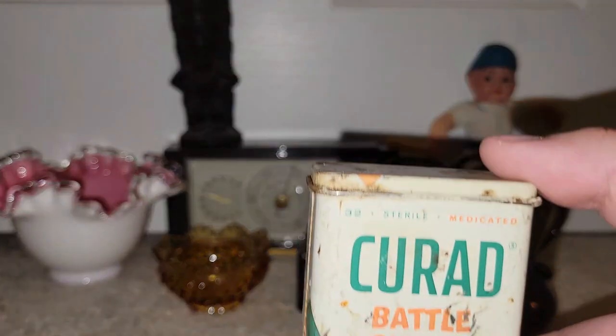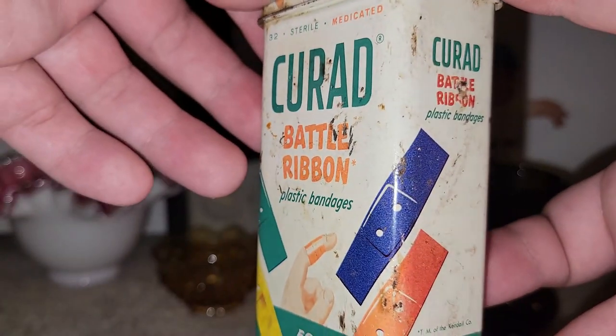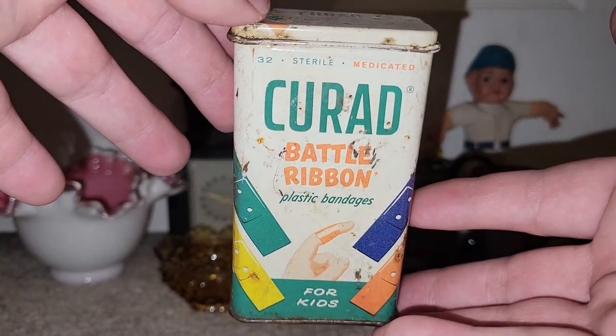I found this Curade Battle Ribbon Band-Aid tin. I thought that was really cool. Look at those colors — fantastic graphics on that.